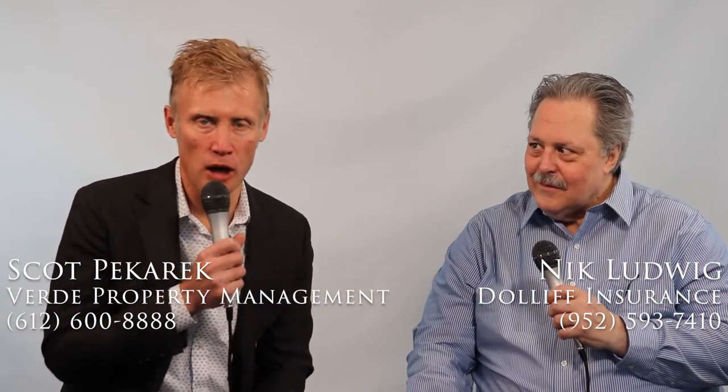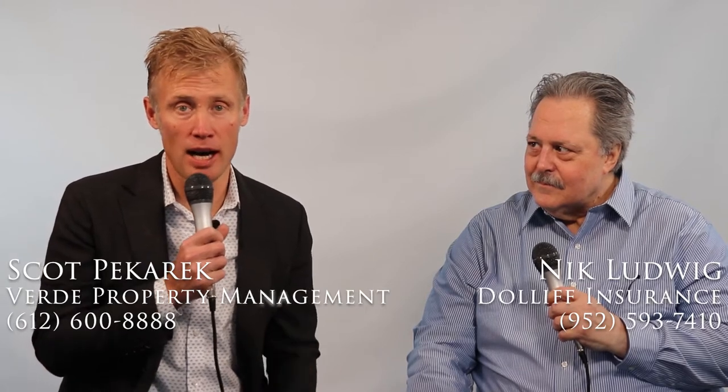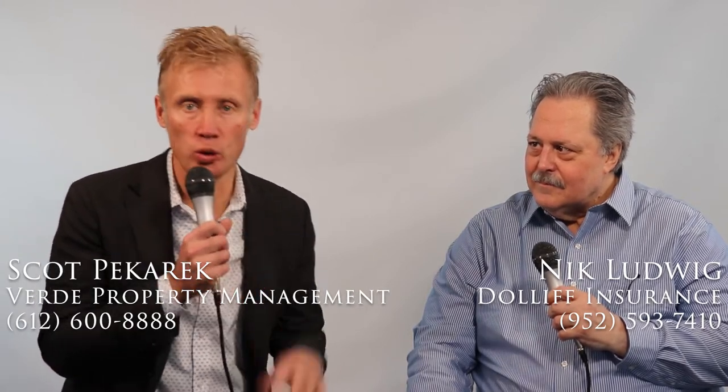Hi, this is Scott Picard with Verde Property Management with today's landlord tip. Today we're going to talk about indemnification or hold harmless clauses in your property management contract and the insurance you can get to cover this. With us today to help us, because I'm getting outside of my area of expertise, is Nick Ludwig with Dolliff Insurance.